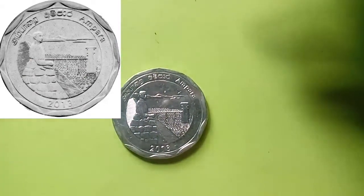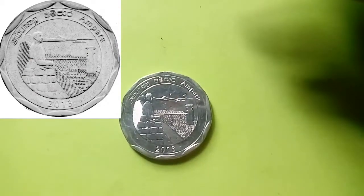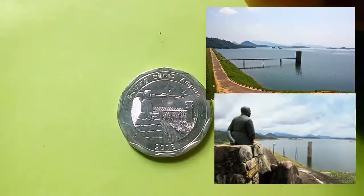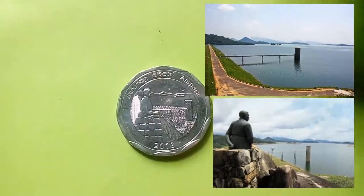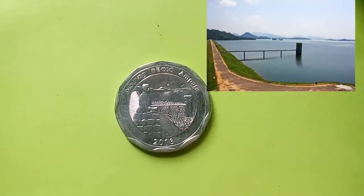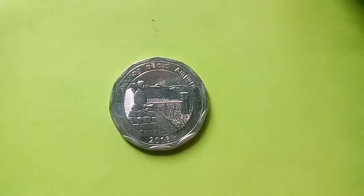The first coin is from the district of Ampara. The obverse of the coin depicts Senanayake Samudra and the statue of the honourable D.S. Senanayake, who is often honoured as the father of the nation — the leader of Sri Lanka's independence struggle in the 1940s.